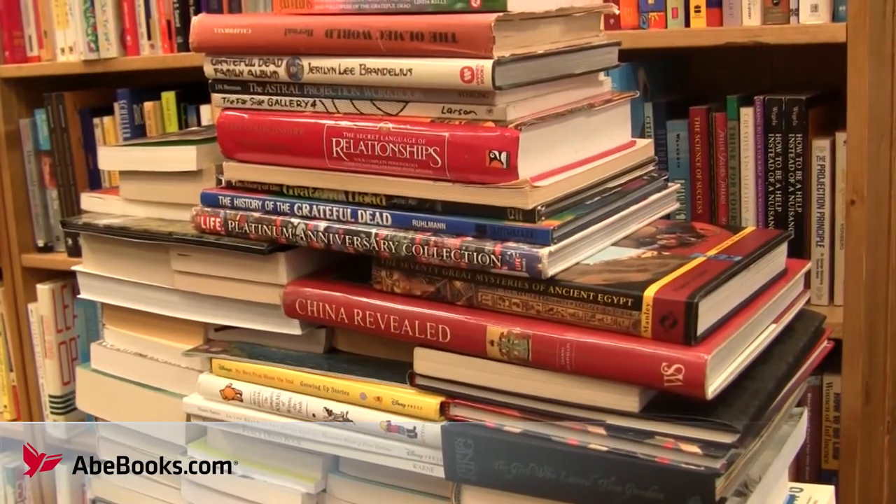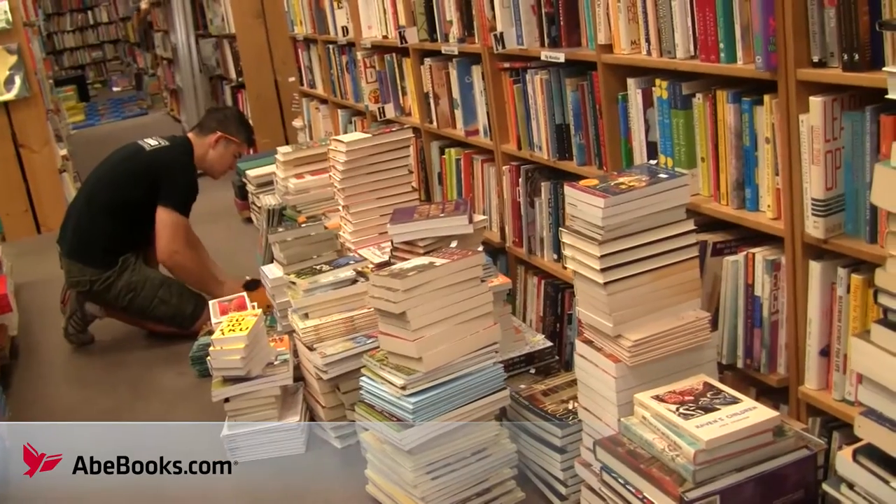This is some of our used books that have come in this morning. Like I said, we get a lot of books in a day — probably up to about a thousand books a day, and sometimes more if we do an estate call or something like that. We get about 50 to 75 people a day coming in and they're looking for cash or credit.